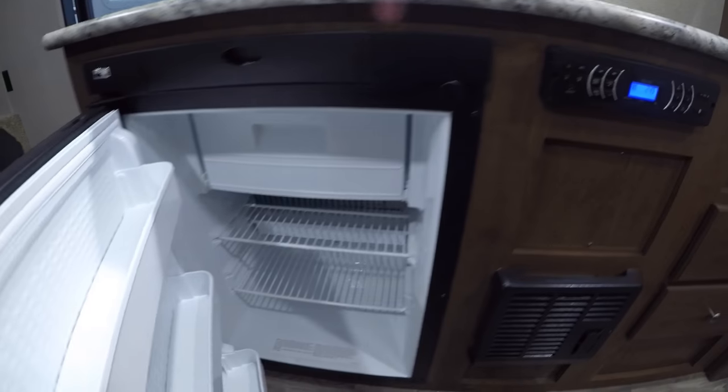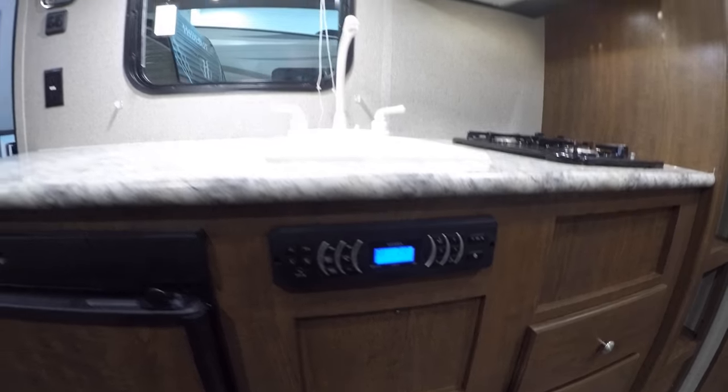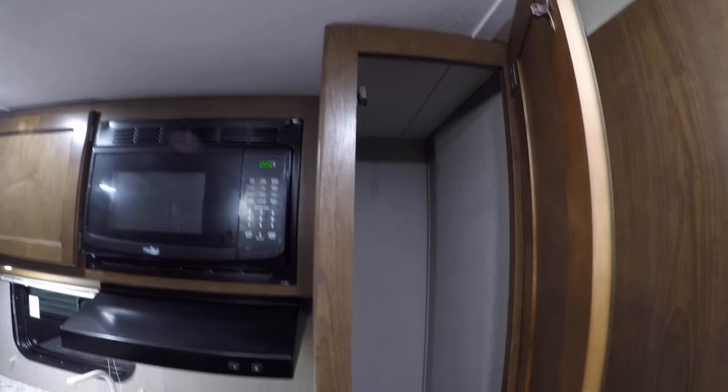We've got our kitchen. Got our gas-electric fridge and freezer. Our furnace. Our radio. Lots of countertop space. Sink. Cooktop. Fan above that cooktop to exhaust it. Microwave. Lots of storage up there for the chips, cereal. Maybe drawers. More pantry space.